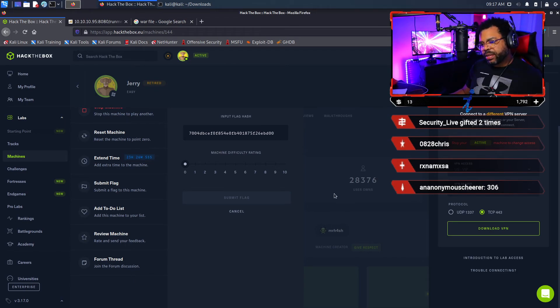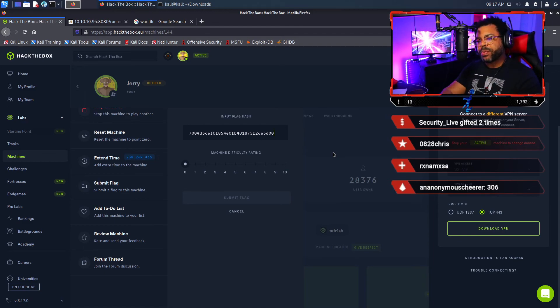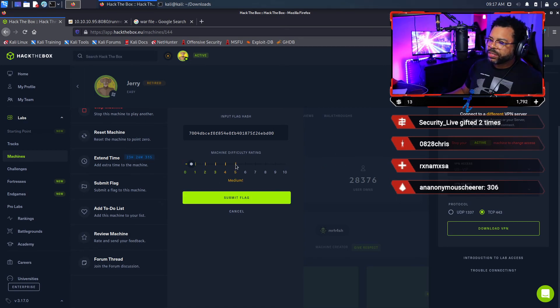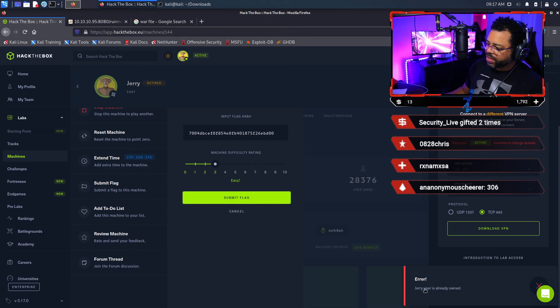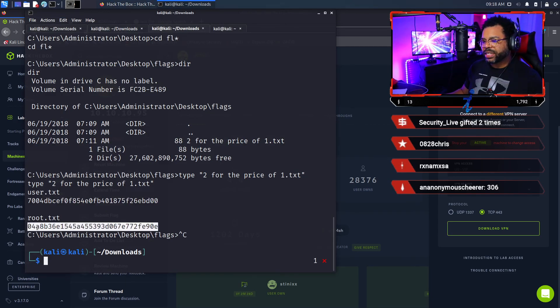There's a user flag — sometimes you compromise a user without elevated credentials — and there's a system flag, which is root or administrative, the god mode where you completely own the box. Put the user flag in first, choose how difficult you think it was — I truly think this was an easy box. Then do the same for the root flag. I hope this video was helpful. If it was, drop a like and subscribe to my channel, leave comments letting me know the kind of content you want to see. Thank you for watching and thank you for supporting my channel.